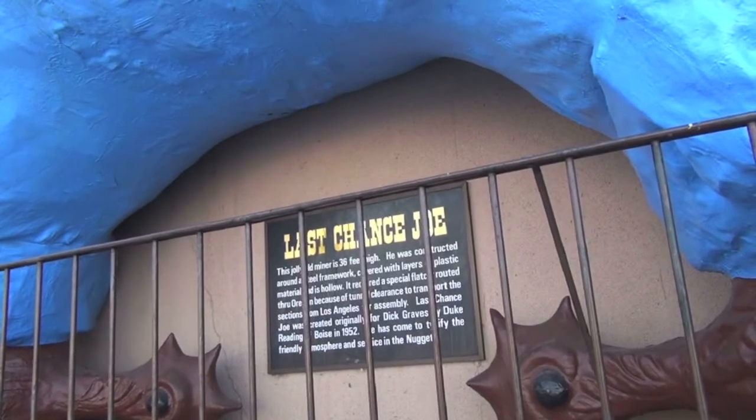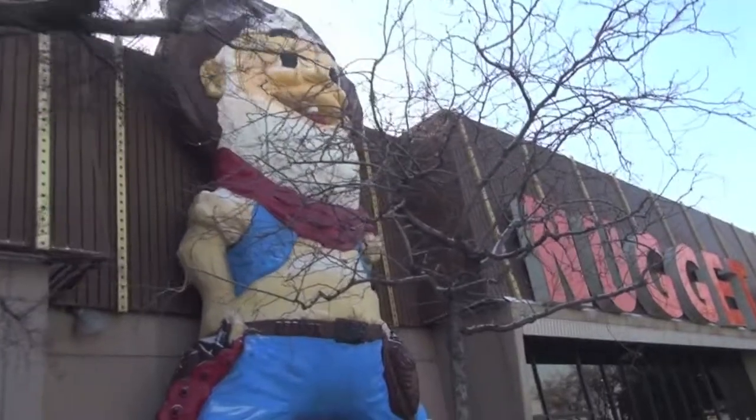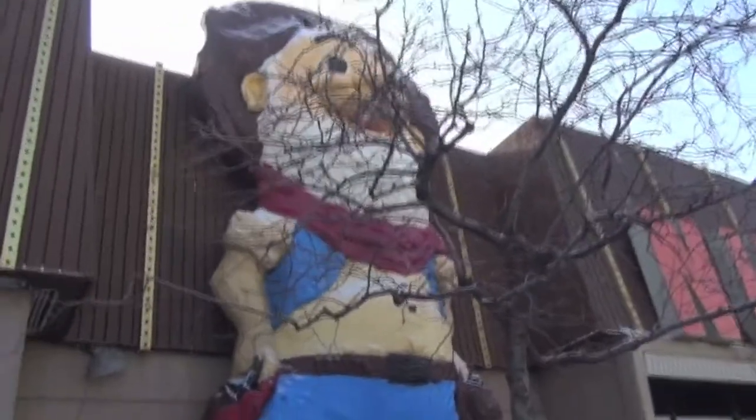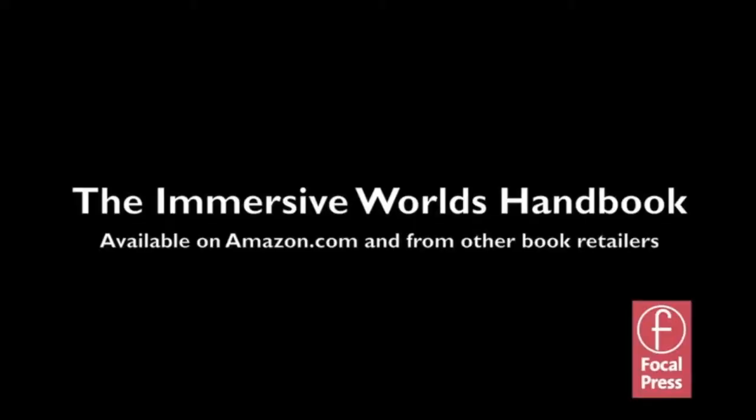I hope you enjoyed this brief tour of the Nugget in Sparks. Perhaps you will come back and listen to additional features of the Immersive Worlds Handbook. Thank you.